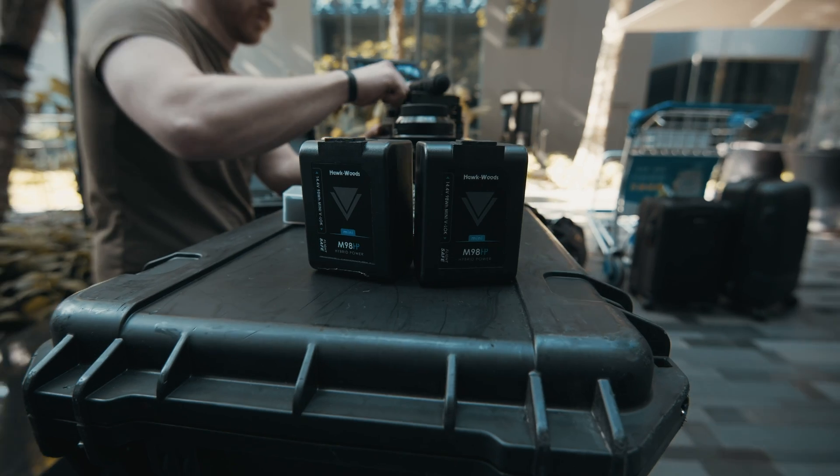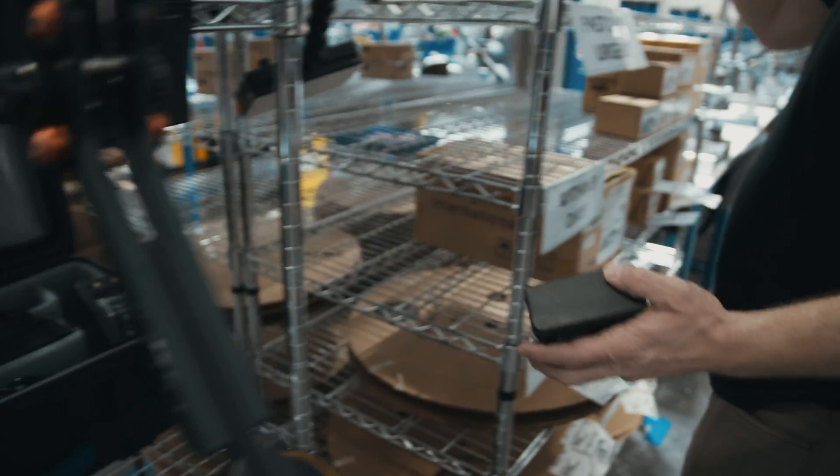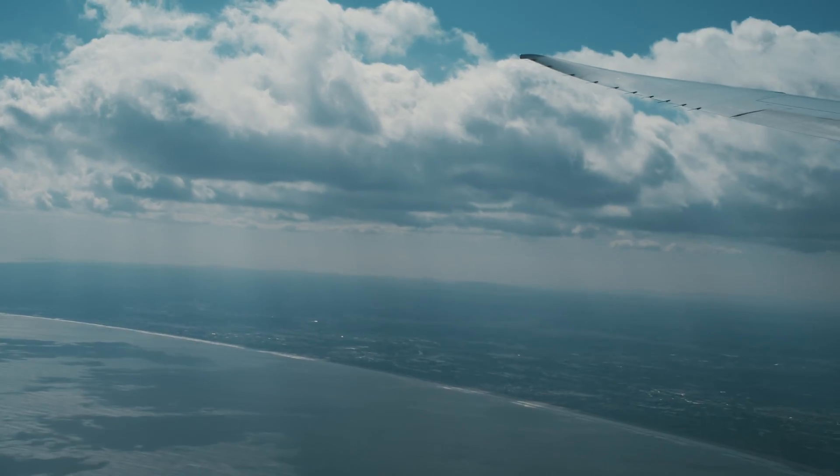Through all this traveling, we found convenience in a battery solution that is nearly half the size of other V-mount batteries. This allows us to pack more of them while also remaining carry-on compliant and minimizing the size and weight of our rig while traveling.